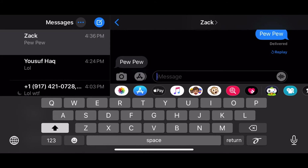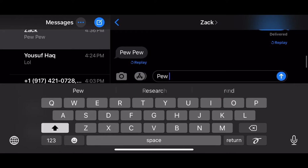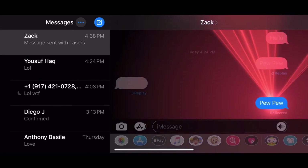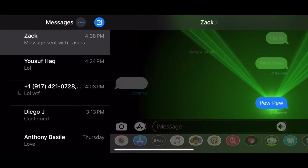The first message I'll be showing you today is 'pew pew.' This is by far probably the coolest one. Check out what this does — boom! Like a freaking light show. Isn't that the coolest thing ever?